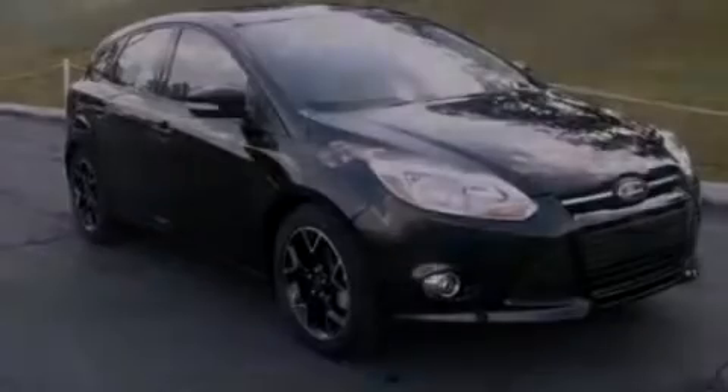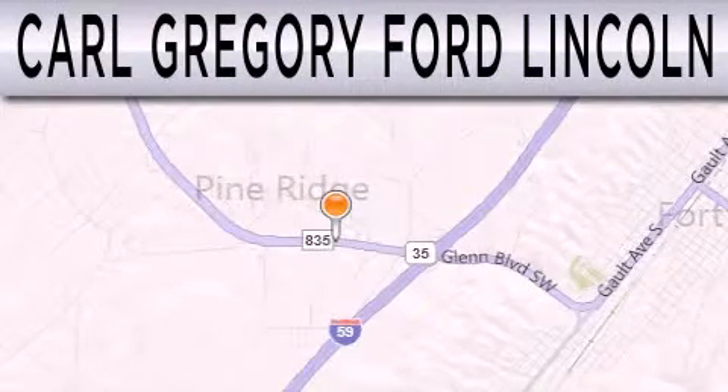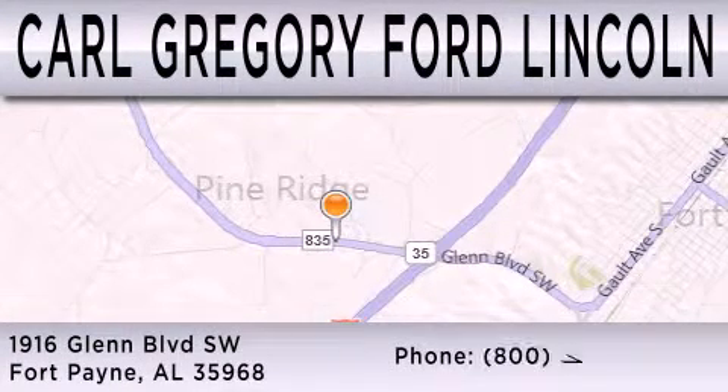Stop by today and test drive this automobile for yourself. Carl Gregory Ford Lincoln is dedicated to doing everything possible to ensure that the experience you have selecting your next vehicle is as pleasant as possible. We are located at 1916 Glen Boulevard Southwest in Fort Payne.